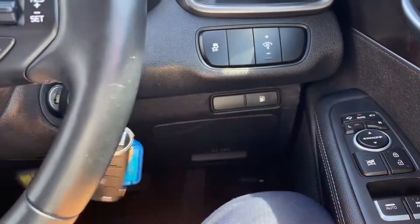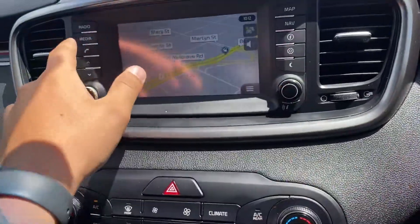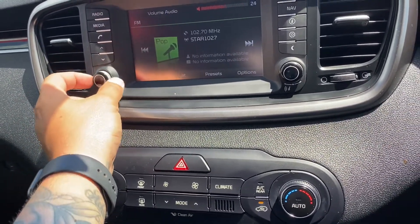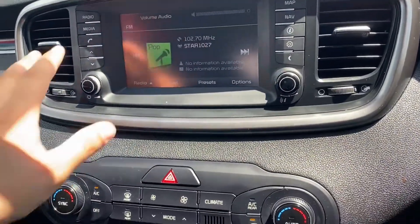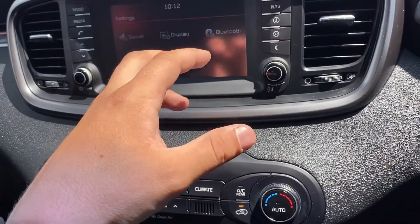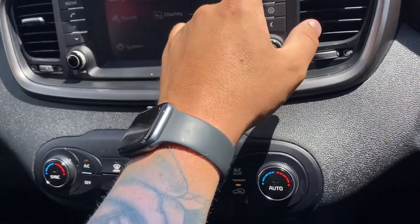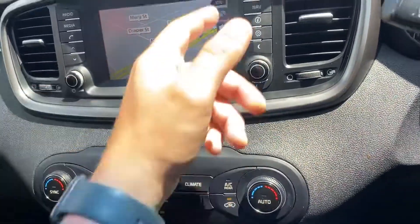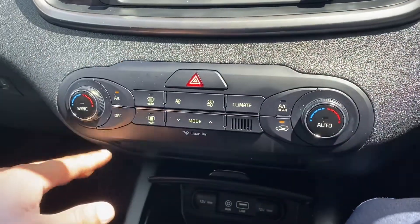A fuel lever, and across into the infotainment system which has satellite navigation set up. Jumping back into radio — all speakers are working nicely. Jumping into media, you have Apple CarPlay and all that in there. Back to nav — maps are all in there. It's a nice large display screen and the SD card is tucked in up here.